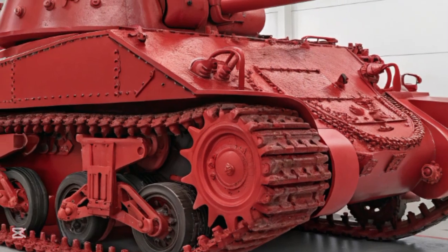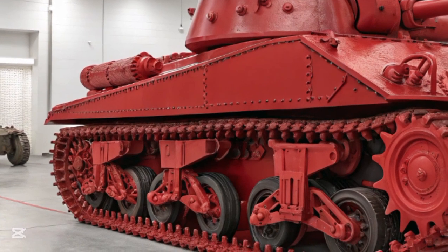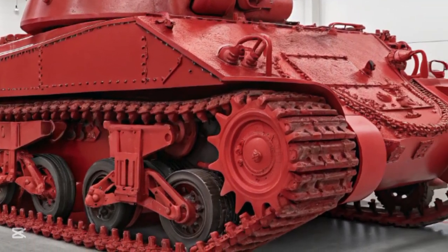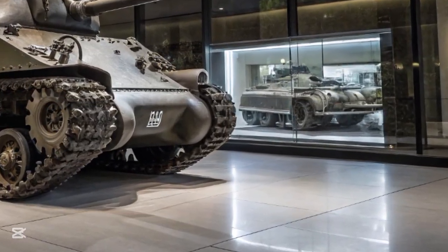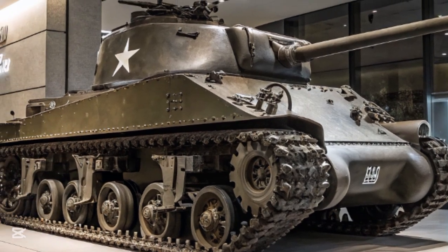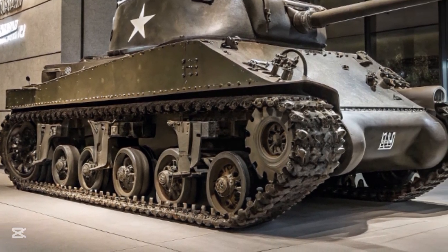To address the Sherman's shortcomings, several upgraded variants were introduced. The most famous was the M4A3E8, nicknamed the Easy 8. It featured a high-velocity 76mm gun, improved horizontal volute suspension, and thicker frontal armor. This variant could stand up better against German armor, though it still required tactical advantage to defeat the Tiger head-on. Another important evolution was the addition of wet storage for ammunition, which significantly reduced the likelihood of fire after a hit.